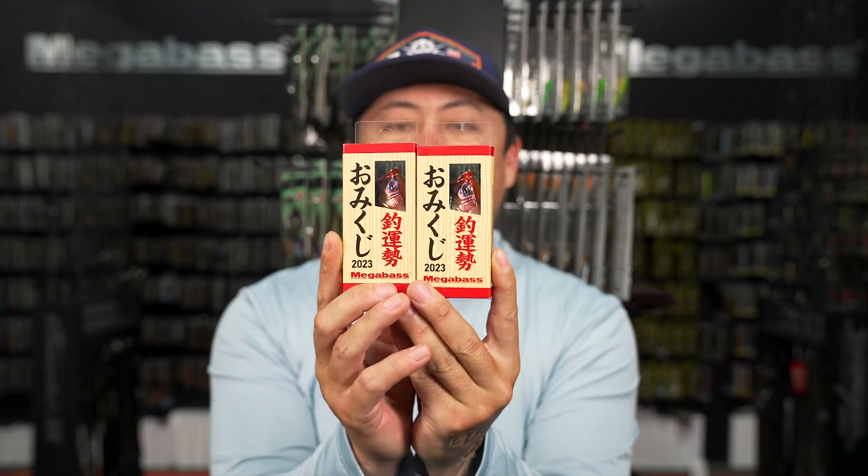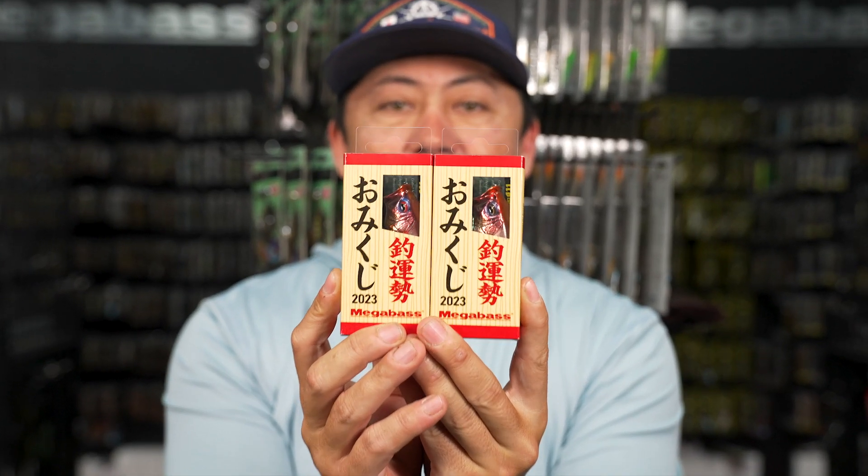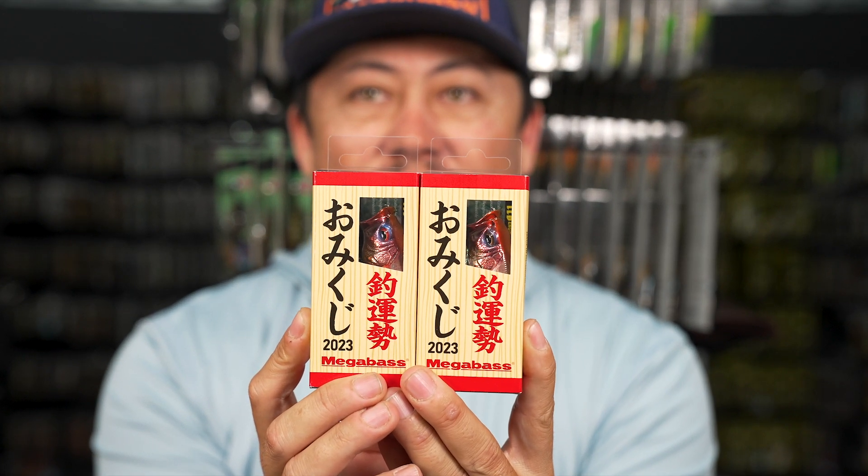We've brought in the Megabass 2023 See-through Meditai. This was designed to celebrate the new year - 'Meditai' translates to celebration. A lot of you guys love to collect the Pop Max. This one has a super sick scale design on it, and the clear top has a fortune inside.